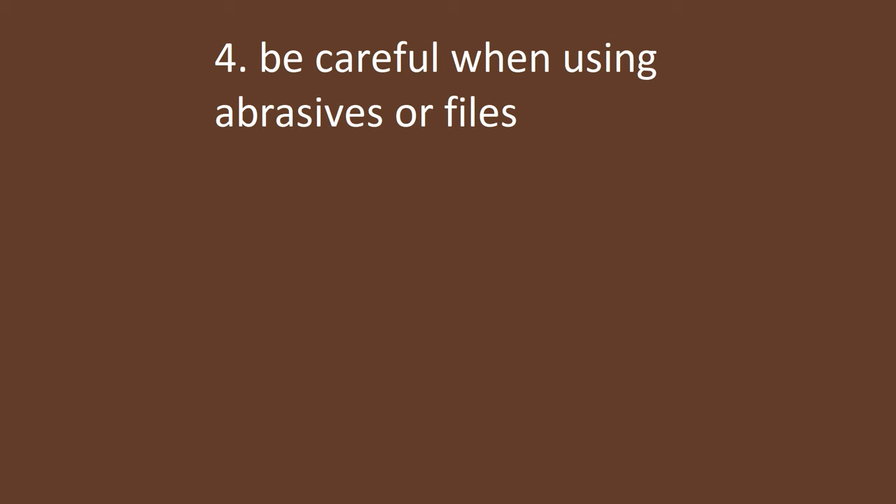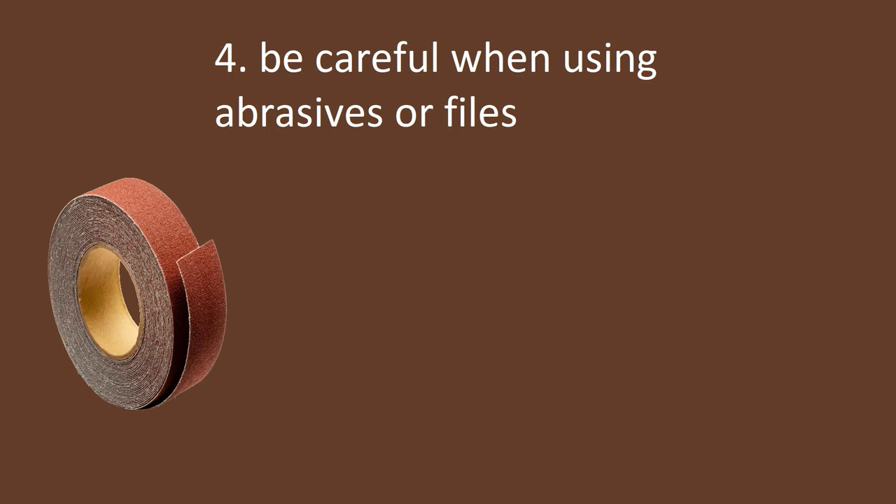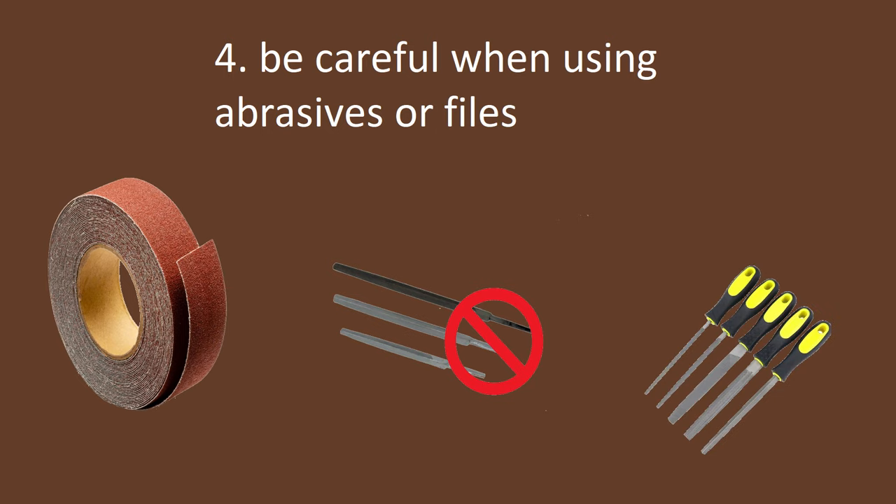Rule number four: be careful when using abrasives or files. Sandpaper can get caught in moving parts. With lathes, this is very specific to sanding the OD or ID of the part. Do not pinch the sandpaper with one hand; use two hands and hold the strip of sandpaper gingerly between the thumb and pointer finger, always pulling back away from the work. This way if something gets jammed, the sandpaper will be pulled from the hands and the operator will fall away from the work rather than into it. Hold files in the same fashion with thumbs and pointer fingers. Do not grip the tang of the file in the palm, and it is not recommended to use a file without a proper file handle to protect the hand from tang injuries.